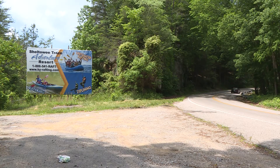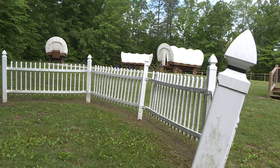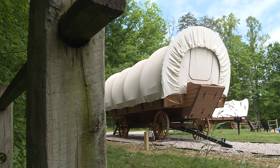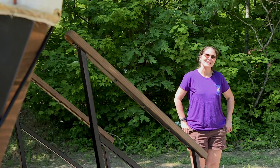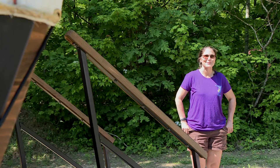Now, just five miles away, you can feel like a pioneer again by booking an overnight stay in a covered wagon. There's the whole concept of glamping, which is glamorous camping, and this is definitely glamorous camping.